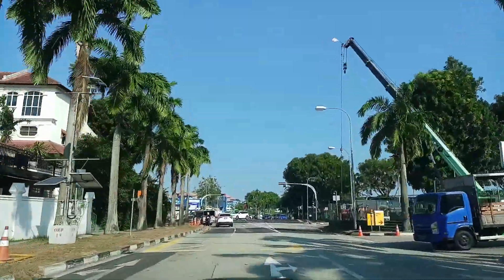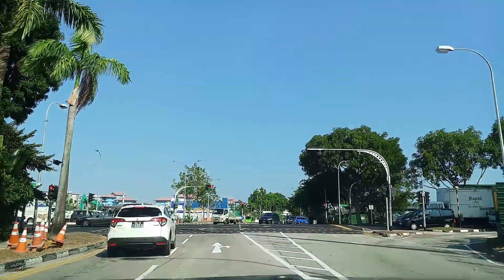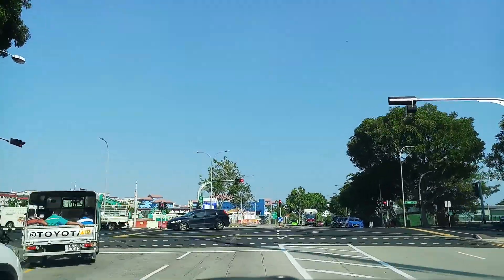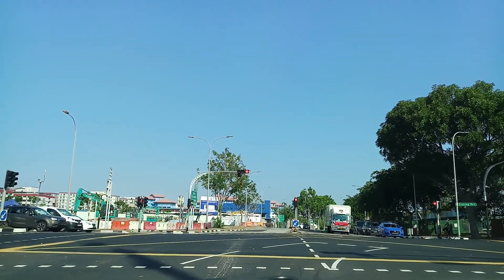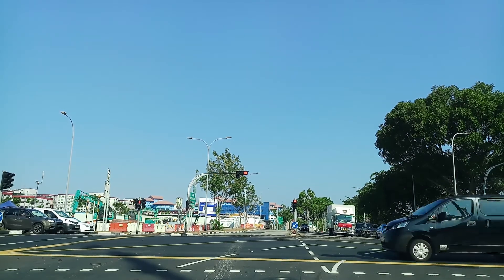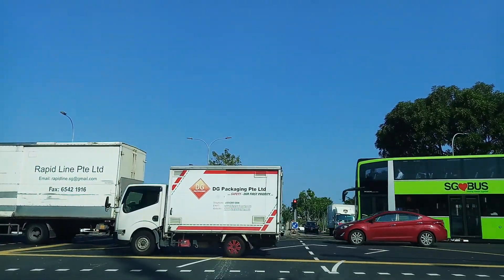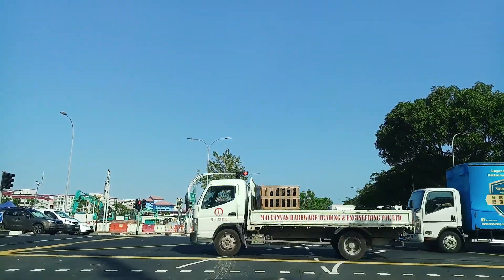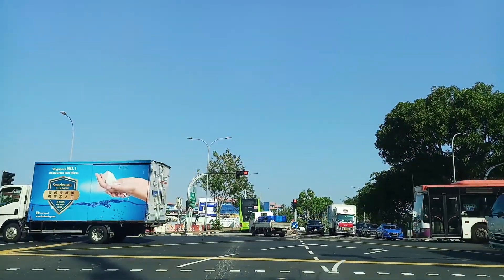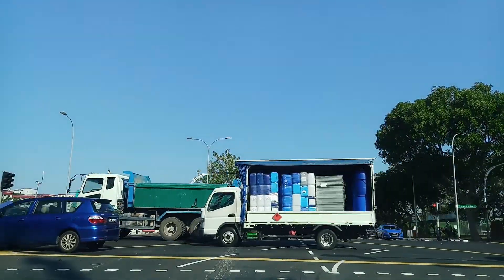We are going straight ahead. The road on the left is called Loyang Avenue. On the right it goes towards Changi Village, the eastern end of Singapore. On the left it goes towards all the other parts of Singapore, especially the city, which will be connected to the Tampines Expressway and the Pine Island Expressway.